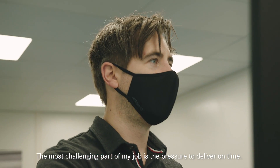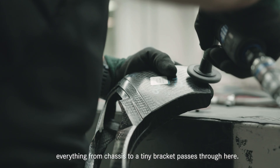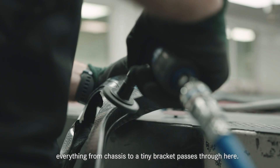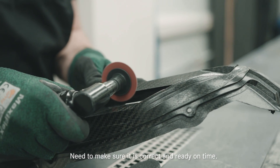The most challenging part of my job is the pressure to deliver on time. The majority of the car is carbon fibre — everything from the chassis to a tiny bracket passes through here. We need to make sure it's correct and ready on time.